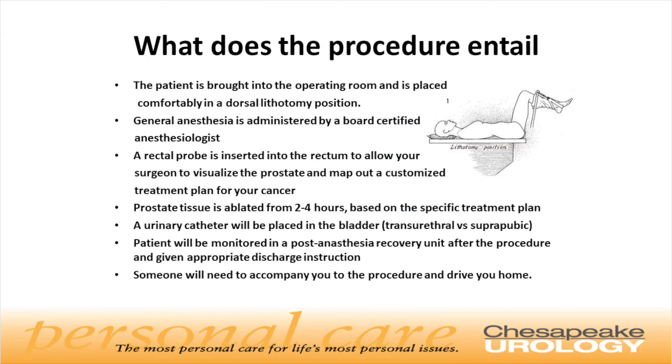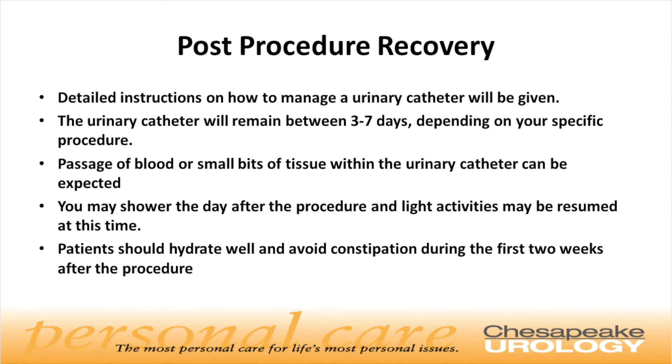The patient is brought into the operating room and is placed comfortably in what's known as a dorsal lithotomy position. General anesthesia is administered by a board-certified anesthesiologist. A rectal probe is inserted into the rectum to allow your surgeon to visualize the prostate and map out a customized treatment plan for your cancer. The targeted prostate tissue is then ablated, lasting from two to four hours, based on the specific treatment plan. A urinary catheter will be placed in the bladder and the patient will be monitored in the post-anesthesia recovery unit after the procedure. Appropriate discharge instructions and guidance will be given to the patient prior to leaving the facility. Someone will need to accompany you to the procedure and drive you home. Detailed instructions on how to manage a urinary catheter will be given. The urinary catheter will remain between three to seven days depending on your specific treatment plan.